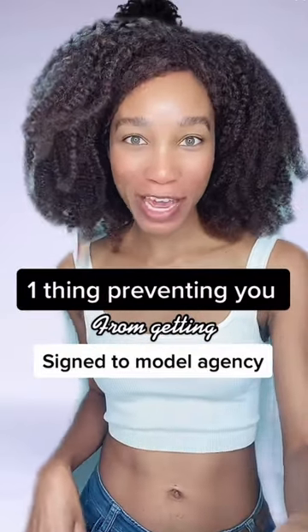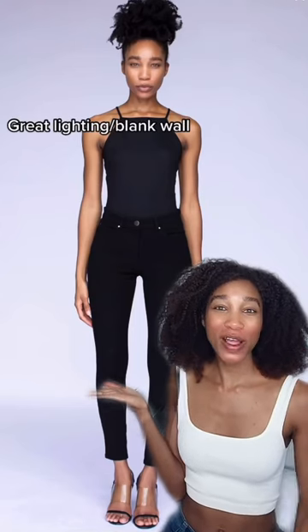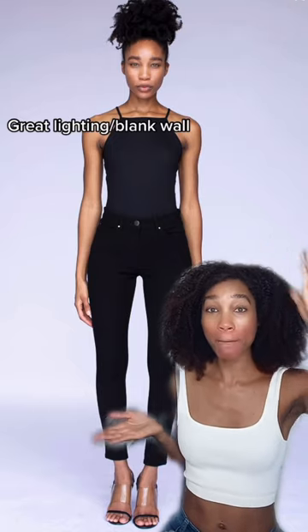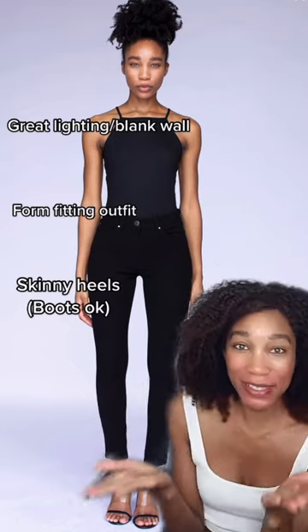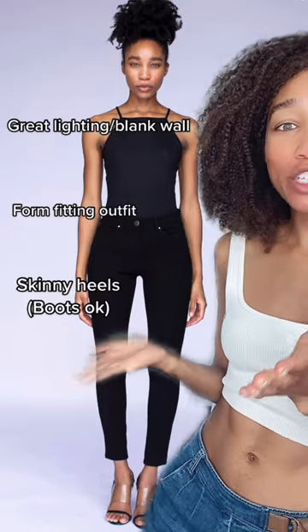One thing that's preventing you from getting signed to a modeling agency — you see this photo right here? See how it has really good lighting, a blank wall behind me, form-fitting black outfits, skinny heels? This is the type of photo that's going to get you noticed by an agency. In terms of the quality, these photos are